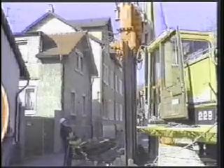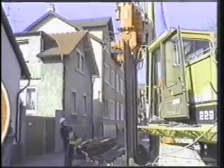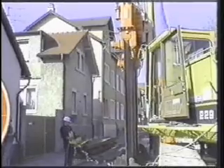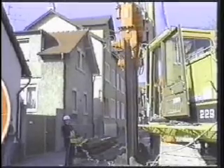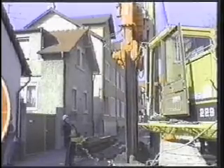Let's look at a hydropress working in Darmstadt, Germany. This job had a tight time schedule and the ground conditions were poor for vibration. The ABI was set up within one hour on this job site. Depending on the mobile RAM models and types of sheets, the ABI rig can press up to 70 foot long sheets.